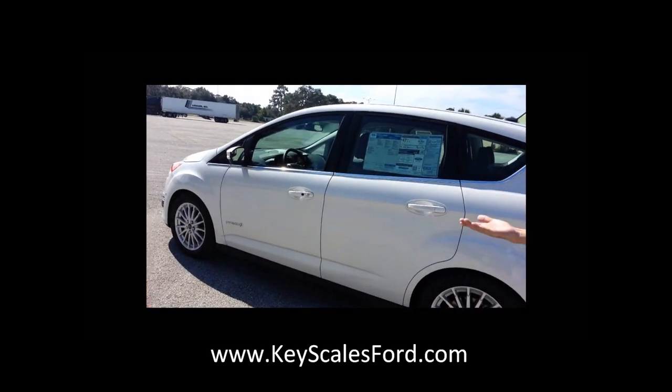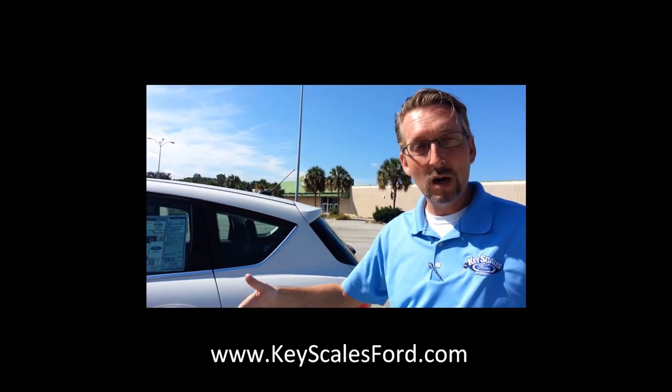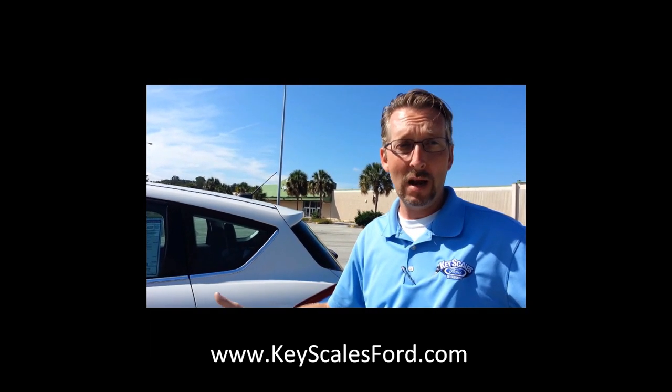One of the wonderful things about this vehicle is the electrical batteries and the engines. It has a gas engine and an electrical engine. You'll be running on the electrical engine and the batteries up to 62 miles an hour.